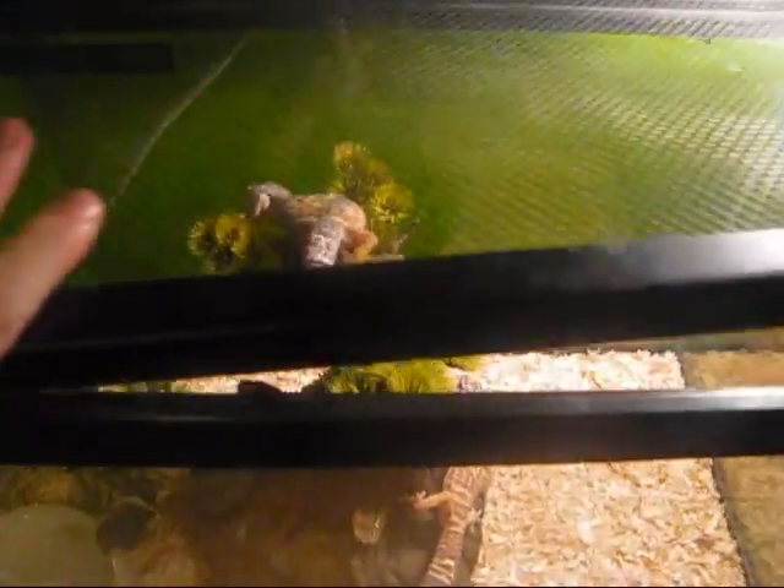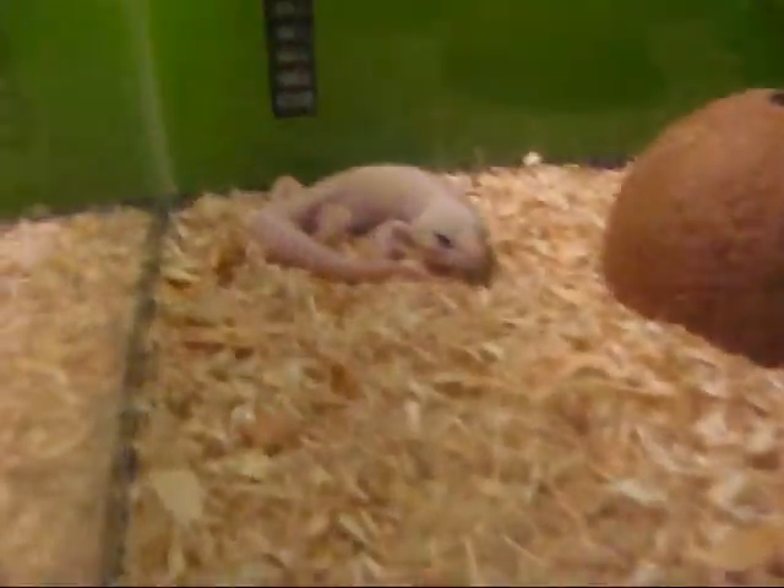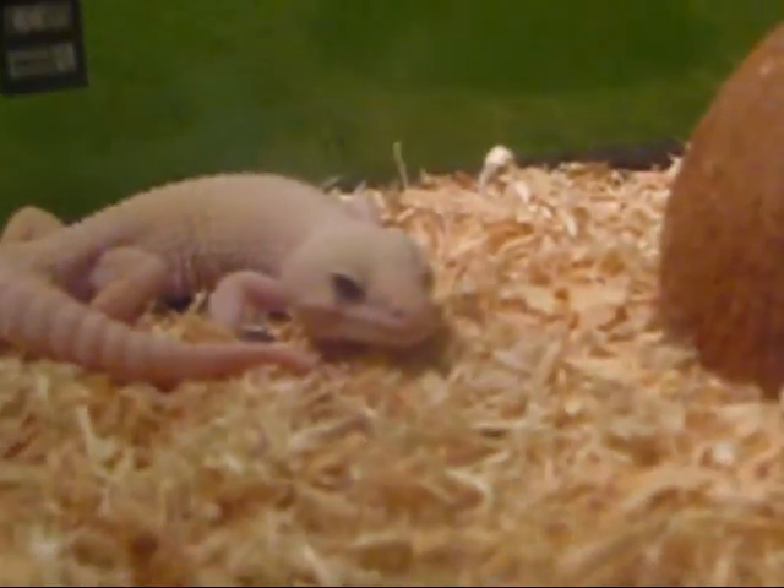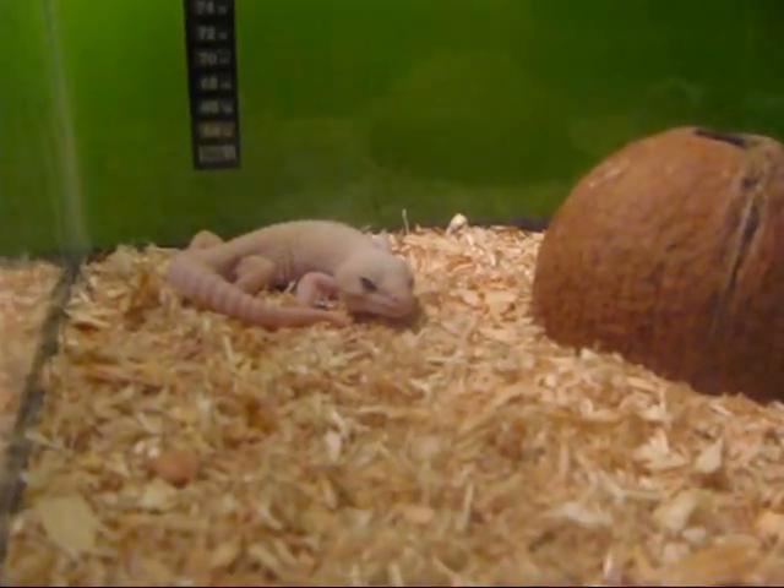Here is Apollo, my psycho male. He bit my brother yesterday and made him bleed. And here's my blazing blizzard.